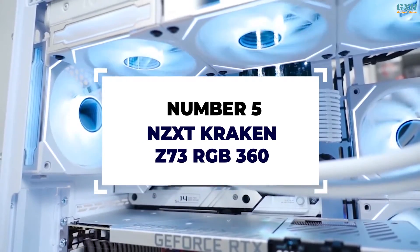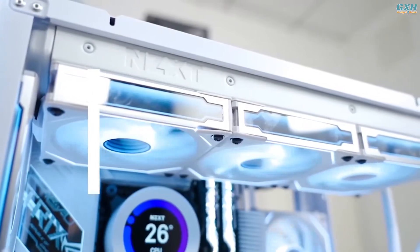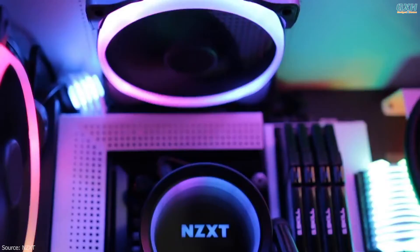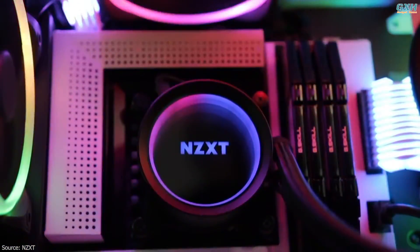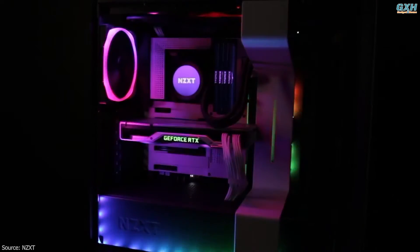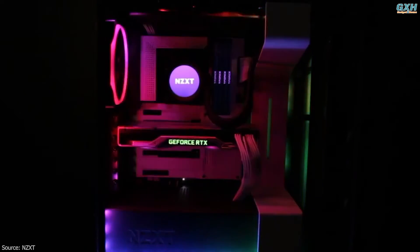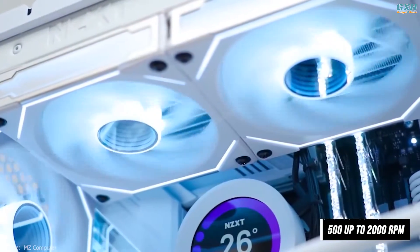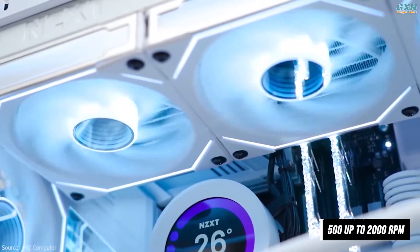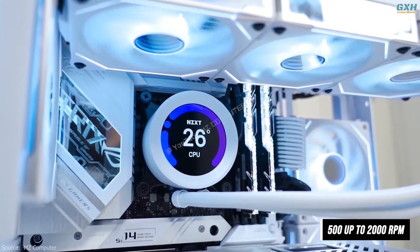Number five: NZXT Kraken Z73 RGB. If you already own an NZXT cabinet, the Kraken Z73 would fit like a glove and accentuate your PC's looks even more. You will also get top-of-the-line performance, and the noise level is relatively low with the fans spinning at around 500 up to 2,000 RPM depending on the load.